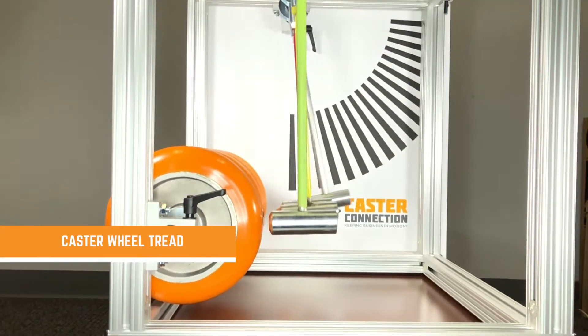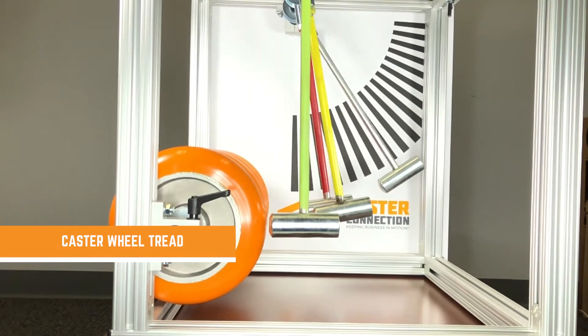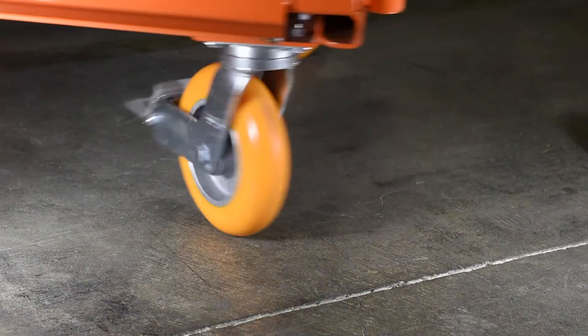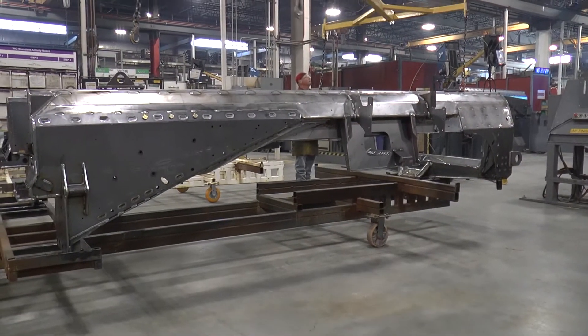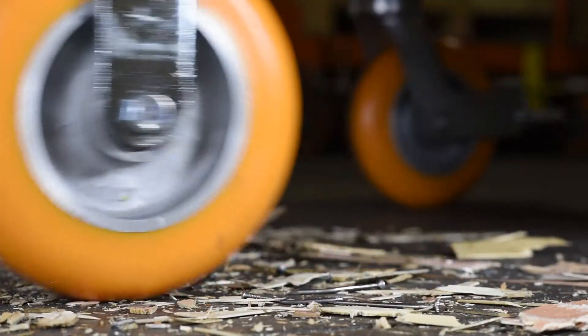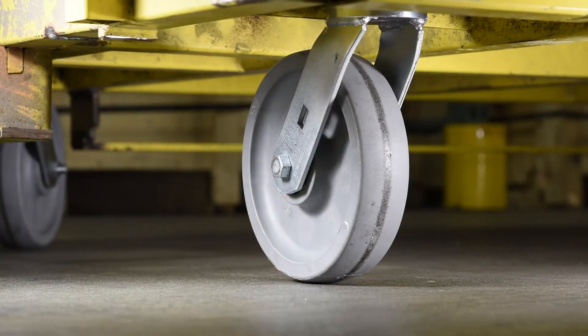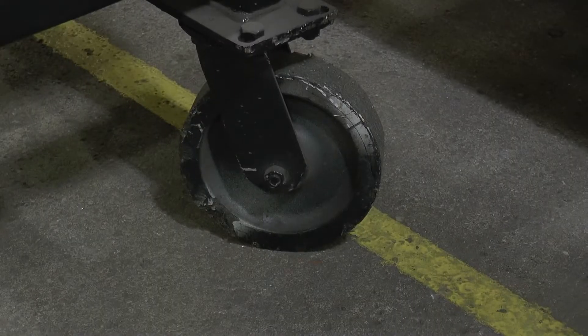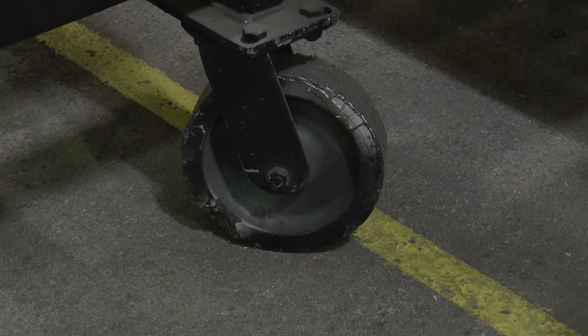Tread is extremely important for tow lines. Our choice for caster tread is Shore A polyurethane that has the proper amount of compression. Polyurethane also grips the ground, absorbs shock, resists tearing, and repels debris. Hard wheels on the Shore D scale, such as nylon, steel, and phenolic, create a major sliding hazard, floor damage, and noise.